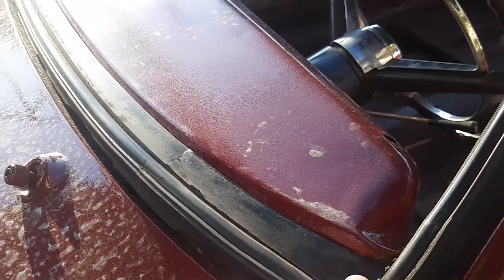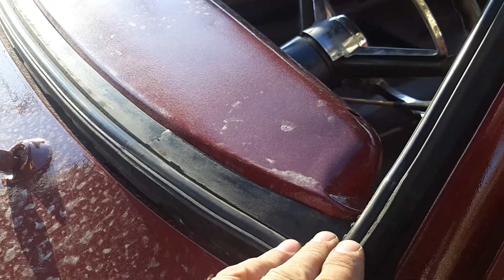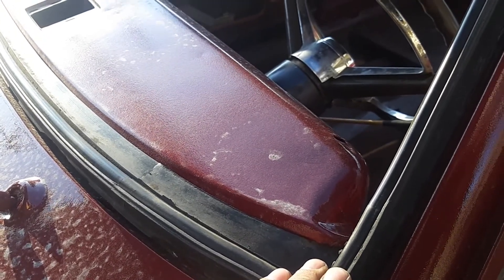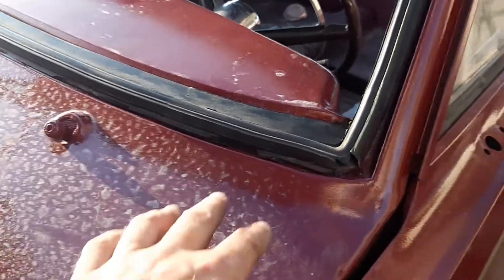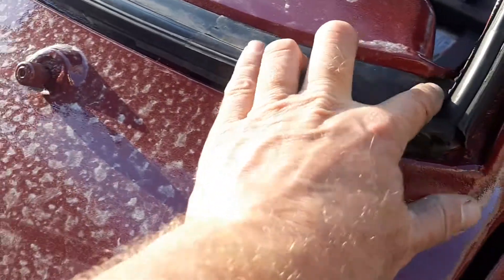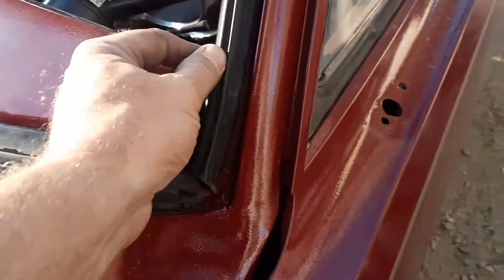This gasket — I think it was in this car? I'm not sure. It might have been in the '69. Anyways, it's old, and it's still nice and pliable.